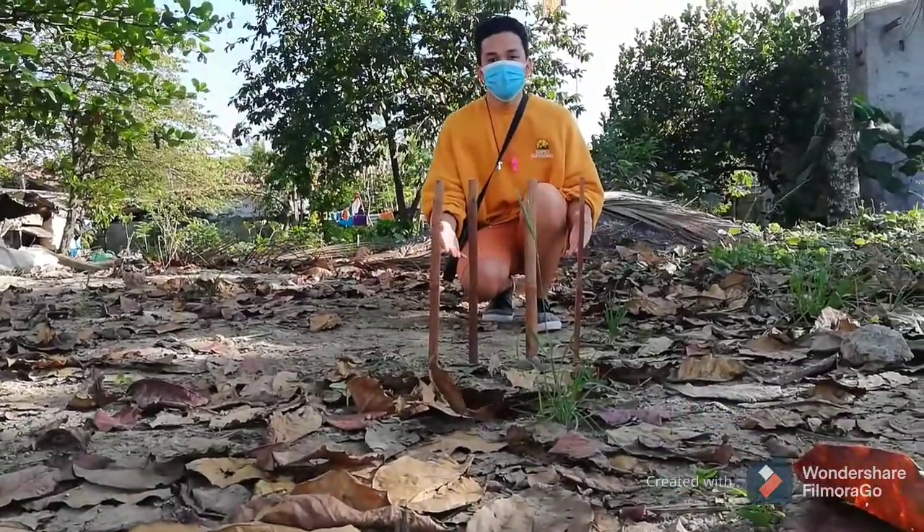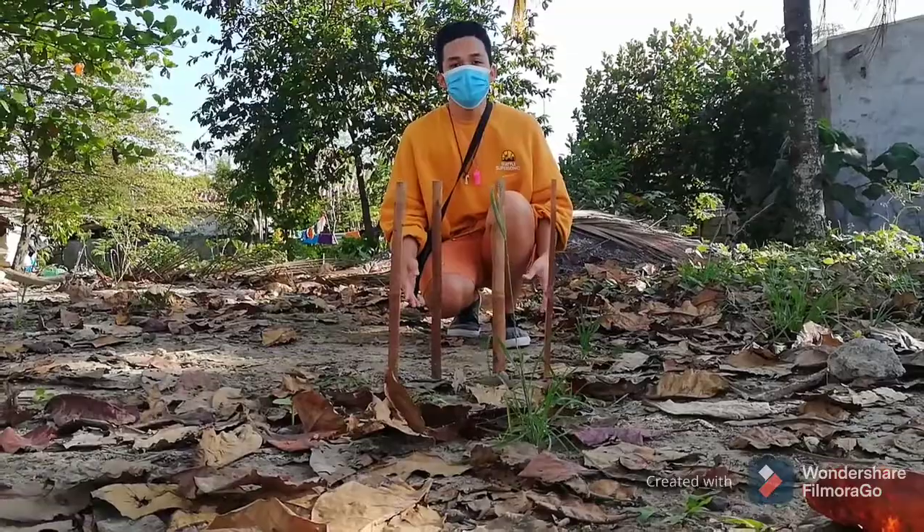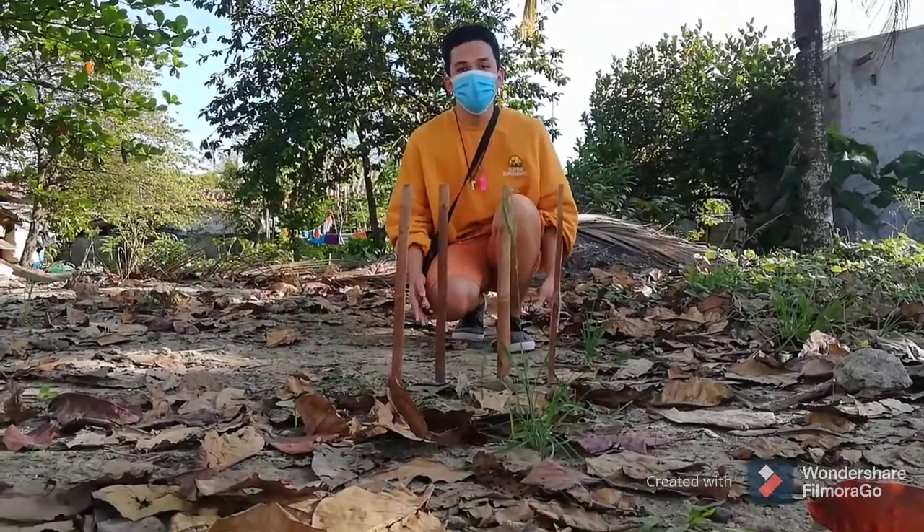If you see this trail sign — four sticks standing on the ground — it means danger, don't go beyond this way. And those are the different types of trail signs.